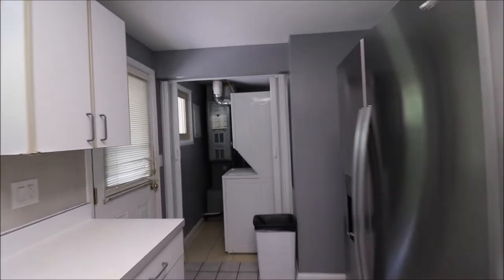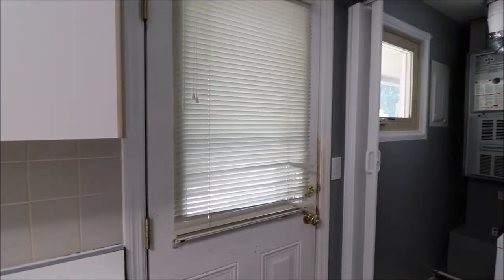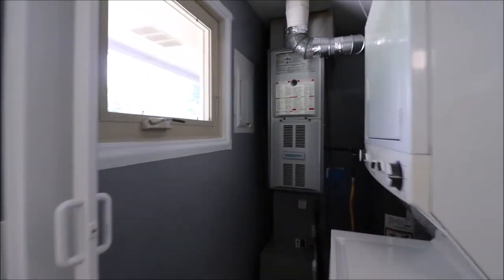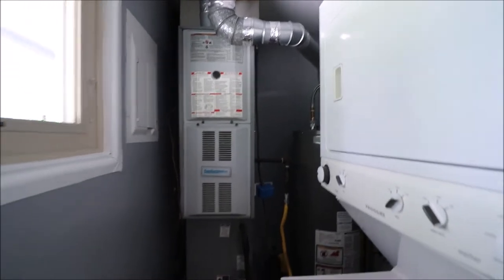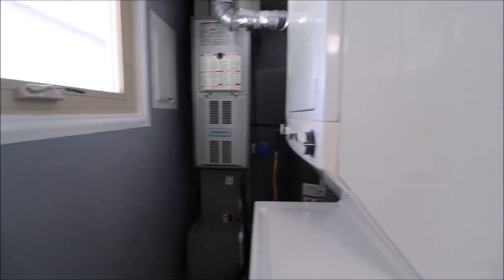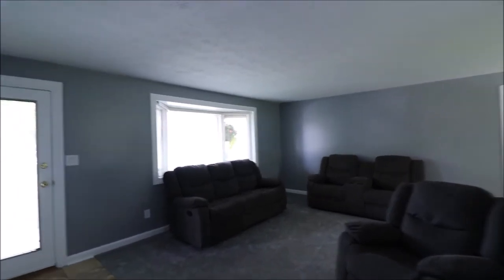As we head down through the galley kitchen, we've got another door off the back that goes out to the patio. And sorry it's a little tight in here, but this is our stackable washer and dryer, which conveys, and the furnace. As we head out the kitchen back this way, there's another way to get out. Great pantry here on the right.